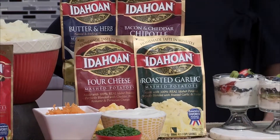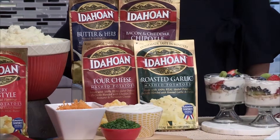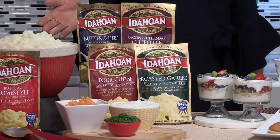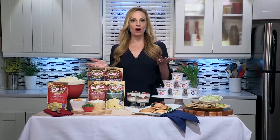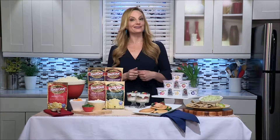My pantry is always stocked with Idahoan mashed potatoes. These are real potatoes, real easy, delivering homemade taste on demand. They're made from 100% real Idaho potatoes, ready in just minutes — just add water for an amazing taste and texture. They've even earned the title of America's favorite mashed potatoes.